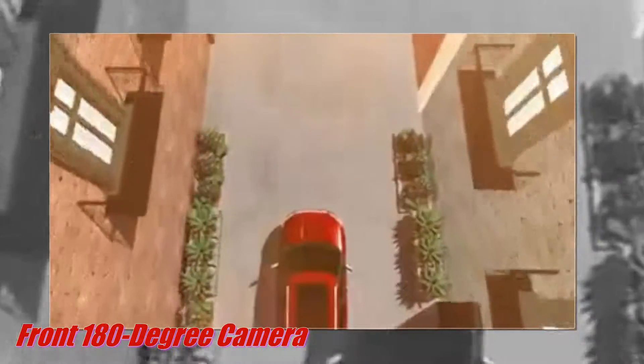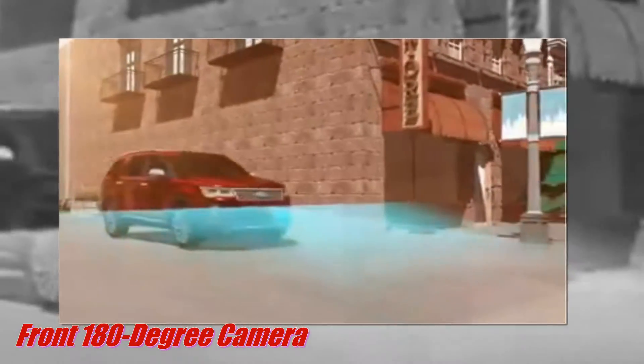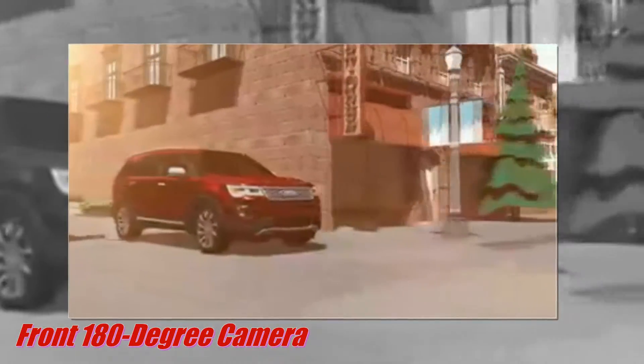Explore helps you see around corners, down alleys, and out of parking spaces while driving at slow speeds. The available front camera sees 180 degrees from the left to the right and then projects the view on your in-dash screen.